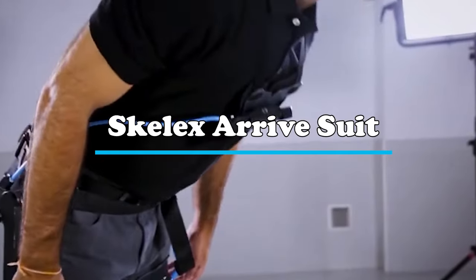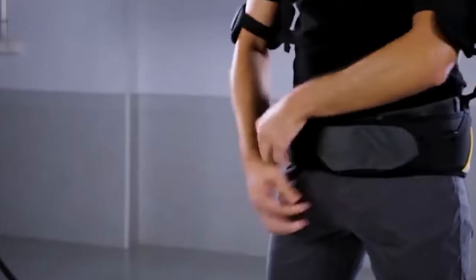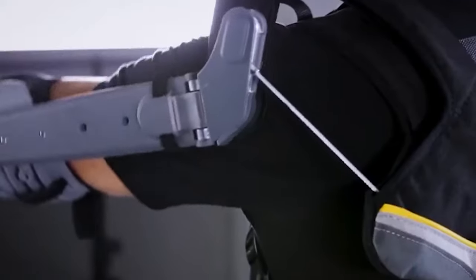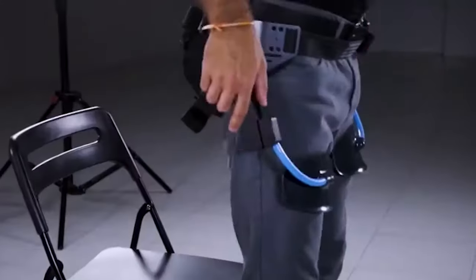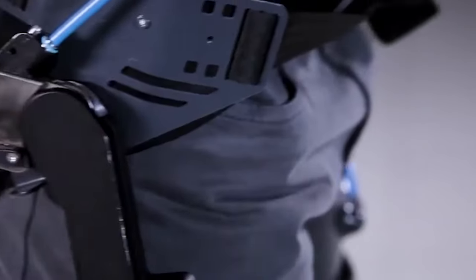Moving on to number 3, we have the Skelex Arrive Suit, a futuristic exoskeleton with a distinctive and lightweight design by Skelex. The skeletal support suit stands out for its open and airy frame wrapped around the user's body for comfort while still providing a significant boost in strength. It resembles a blend of a robotic exoskeleton and a streamlined mecha armor suit, featuring strategic limb placement and an open structure that redistributes weight to enhance natural movements. Ideal for laborers in manufacturing or construction, the Arrive Suit aims to increase endurance, reduce the risk of injury, and enable users to shoulder heavier loads for longer durations. While still in development, it represents an exciting direction balancing strength amplification with user comfort in a visually striking manner.